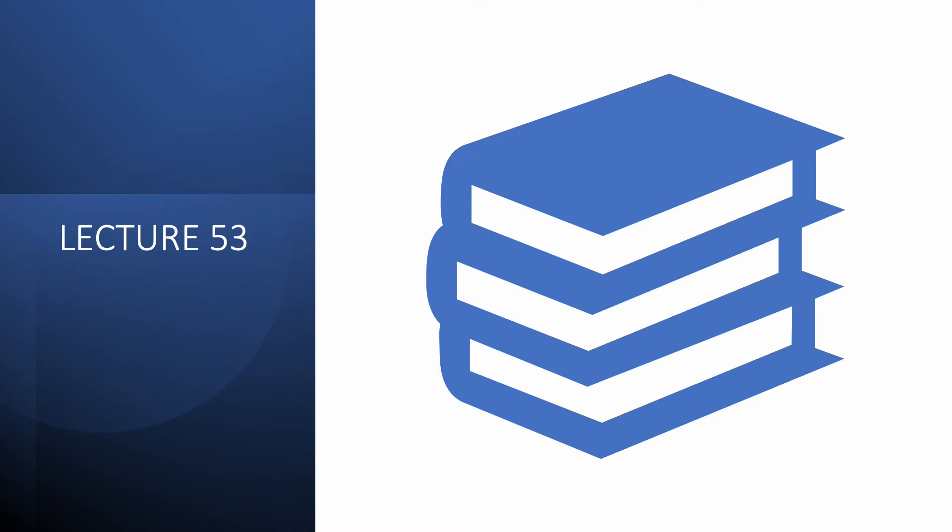Hello everyone, and welcome to this new lecture of the series on fluid, electrolyte, and acid-base disorders.